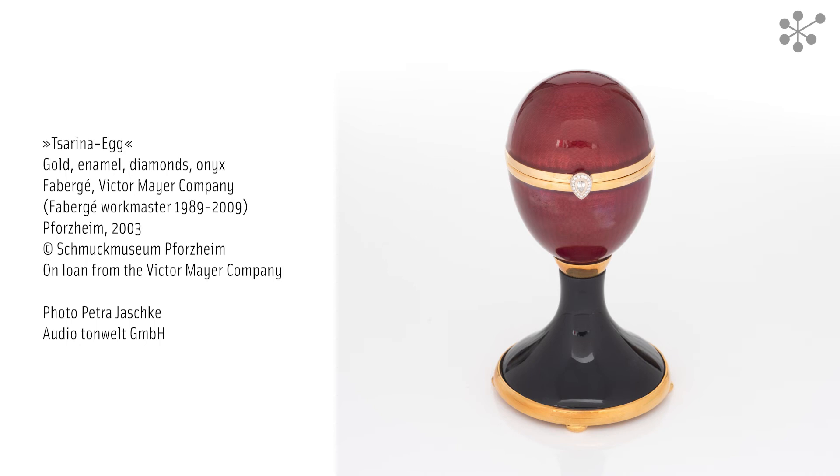After the Russian Revolution in 1917, Fabergé fled to the west, where he died three years later. His sons re-established the Fabergé jewellery company in Paris in 1924.